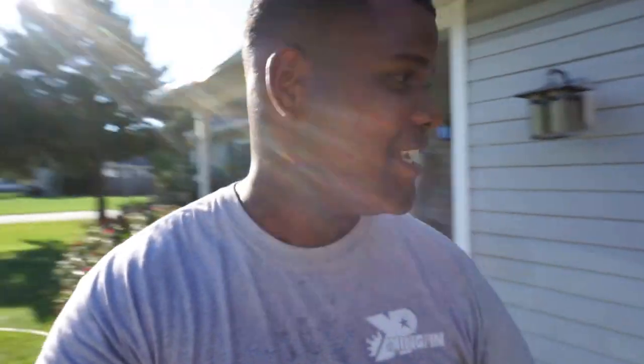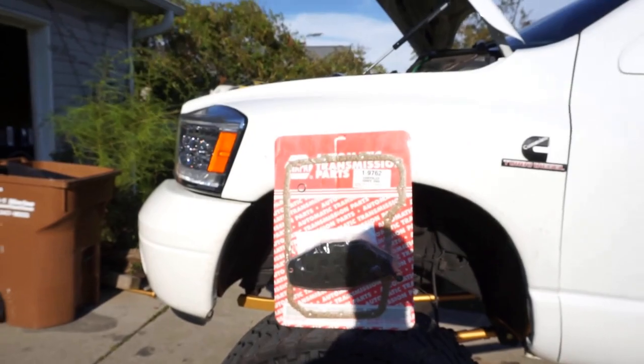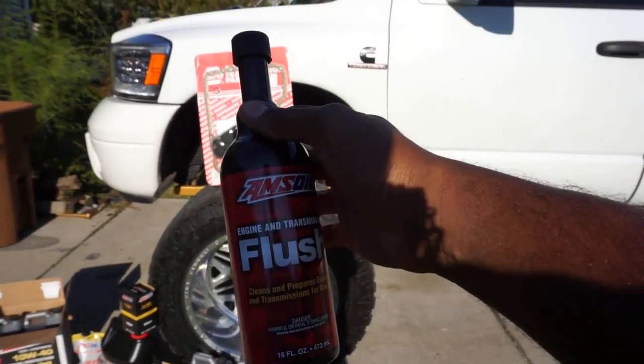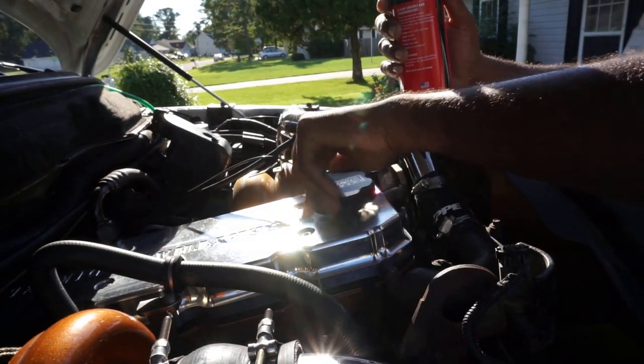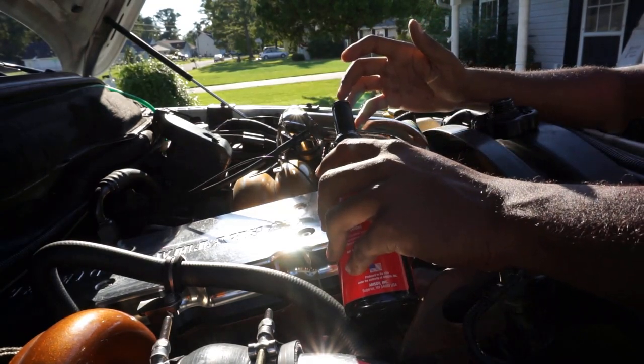Side note — today's my birthday, turning 29 years old. I'm out here chilling with a little Pepsi and Maker's Mark. So let's get this video started. First thing, we're gonna do the AMSOIL engine oil flush first because it's quick and easy — the transmission will take a little bit longer. We pour this into the engine oil, run it for 15 minutes, drain it, close her up, fill her with fresh oil. Let's get to it.